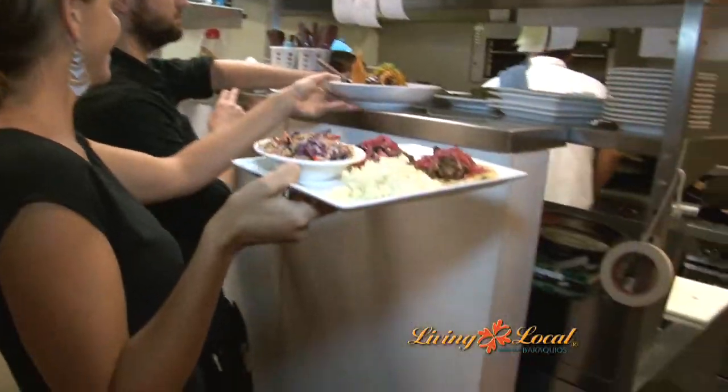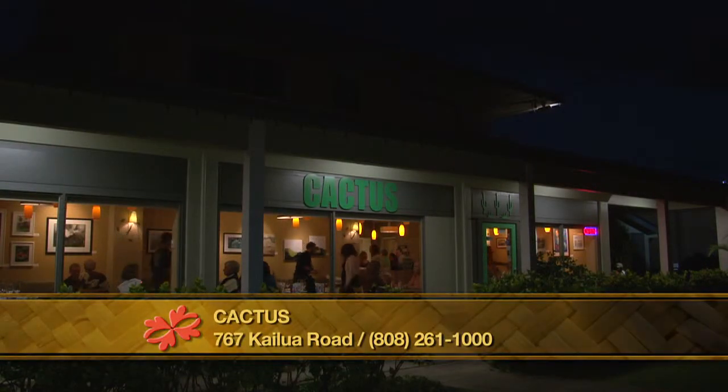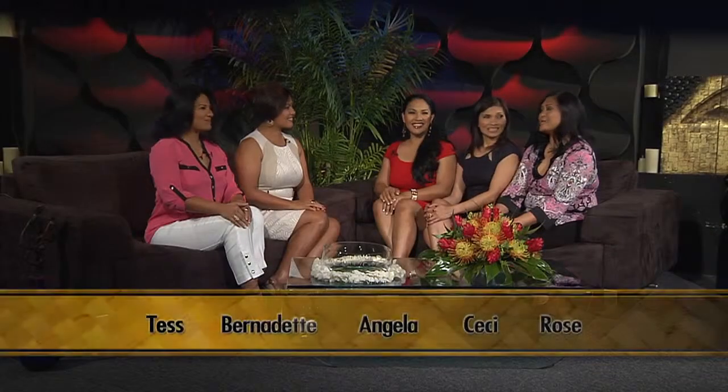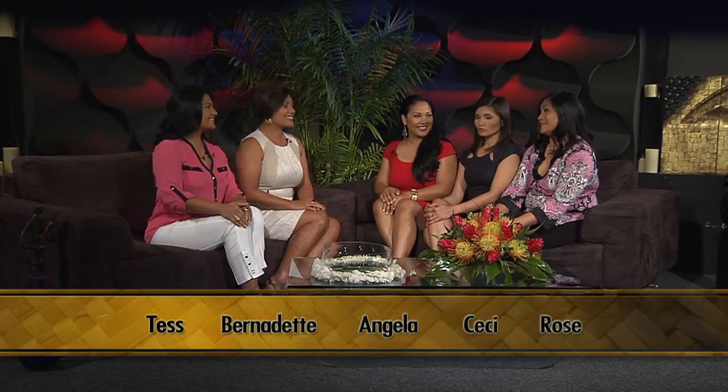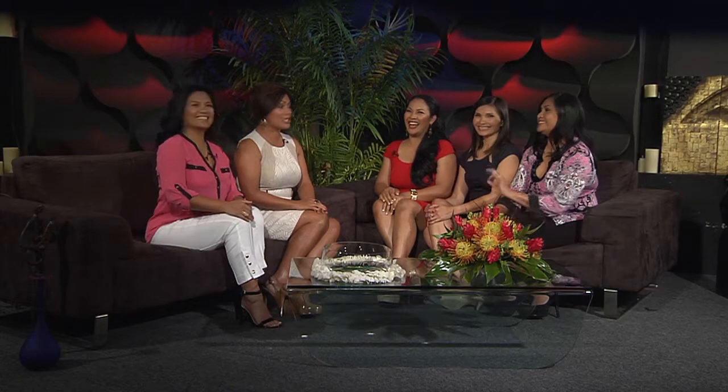So come check out Cactus and experience what eating local really tastes like. That place is creating such a buzz in Kailua — everybody is talking about it. I love spice, but it's very subtle. Not too spicy unless you ask for it. Just right.